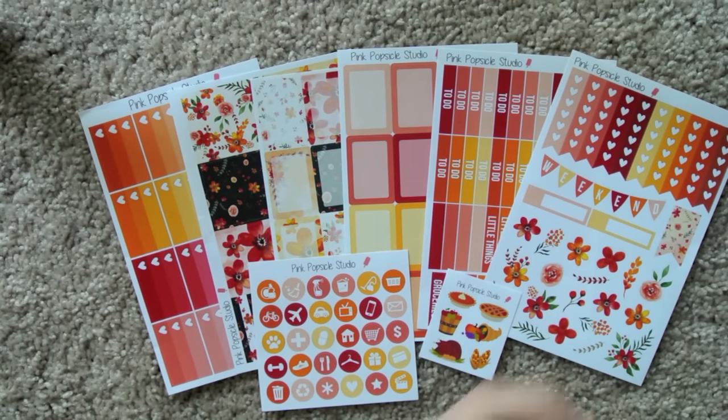I think it might be on sale still while I'm filming this. I don't know if it will still be on sale when this is uploaded, so if not, just pay attention for December's and definitely get your hands on that because this is a beautiful, beautiful set. And remember, on that card it said code Popsicles for 10% off your next order.